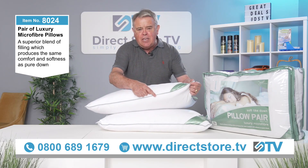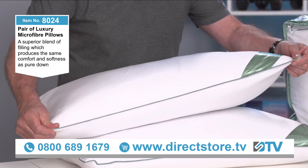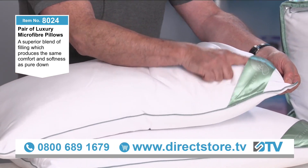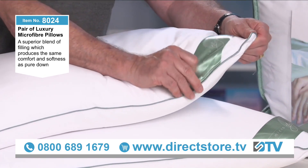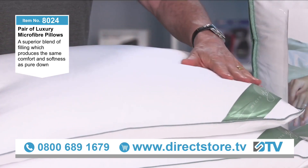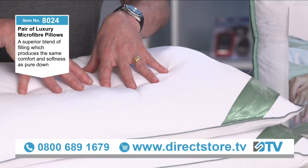You can see here the makeup of this pillow is superb. Look, you can just tell it's quality — green piping, microfiber cover, and also microfiber inside.